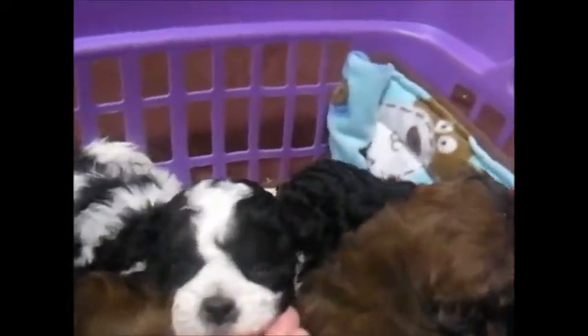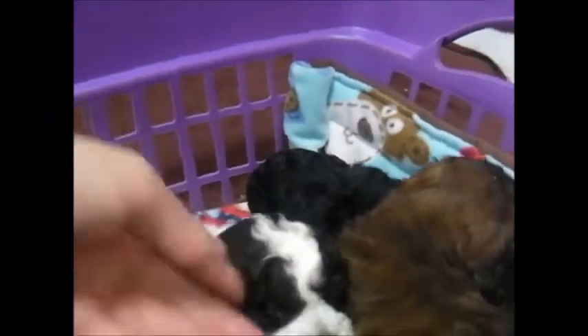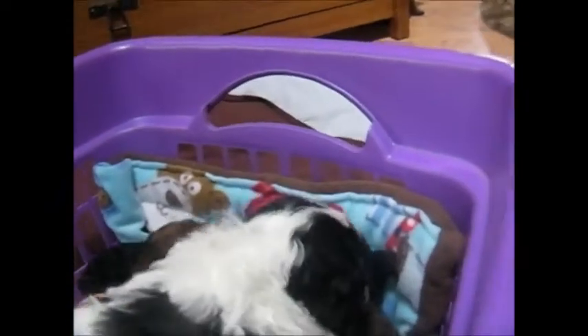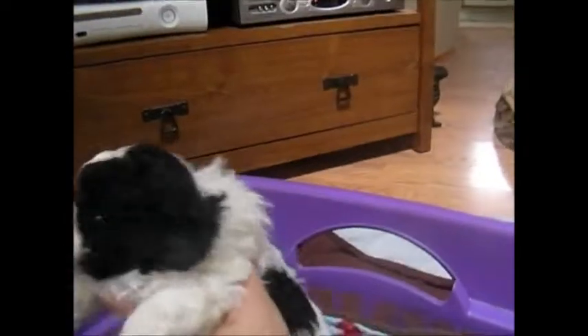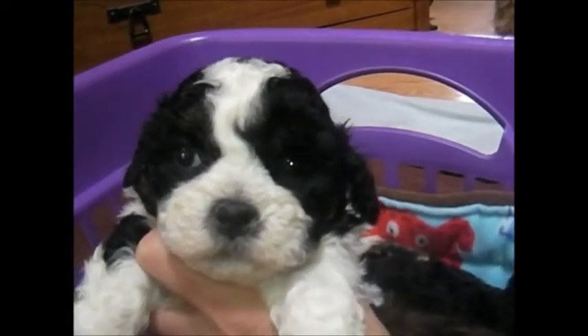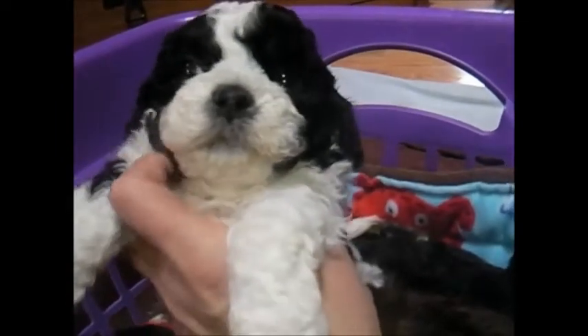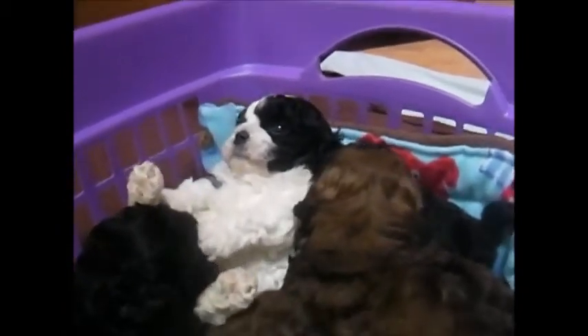First puppy is Poe. He's black and white. He has a wavy to curly coat. This is Poe — kind of get a good look at him.